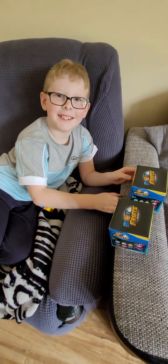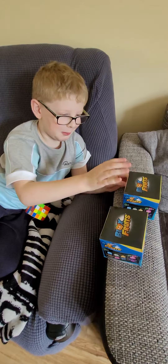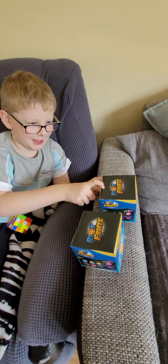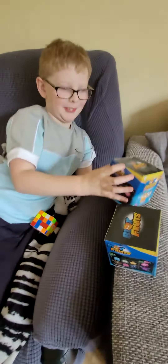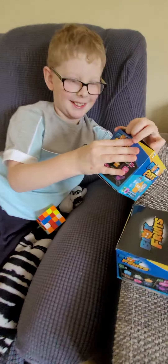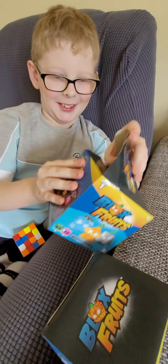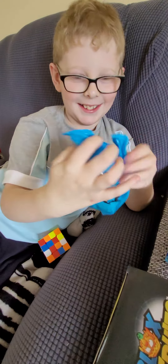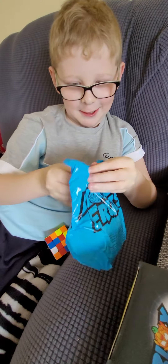Hello guys, today we will be opening these two mystery boxes. So first let's start with the first one. Here we go, got it, and now let's open.